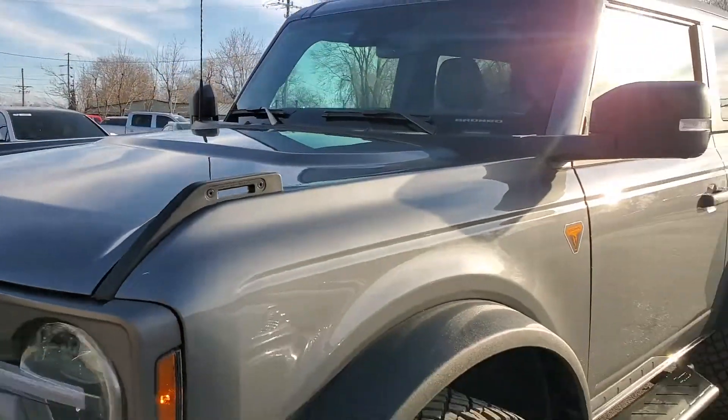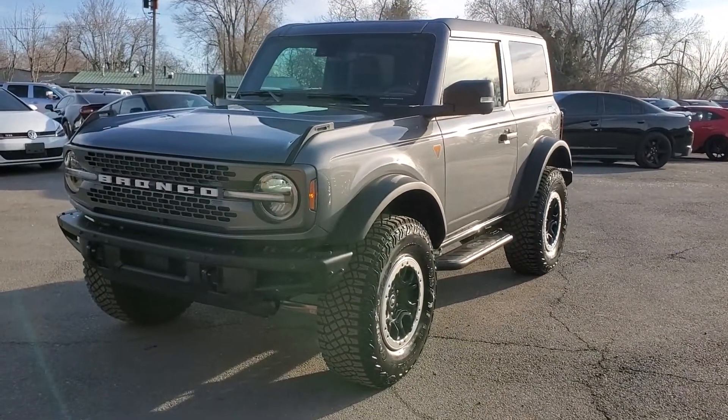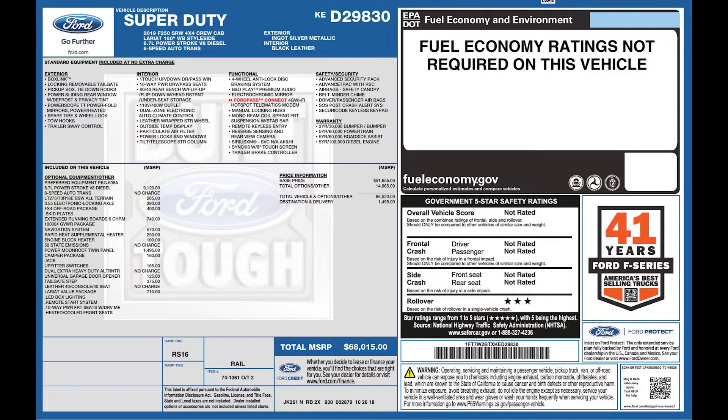As I mentioned, this vehicle has a clean Carfax. For more inventory, visit us at TJChapmanAuto.com. In the spirit of full disclosure, here is a copy of the original label for your vehicle so you can see what it was equipped with straight out of the factory.